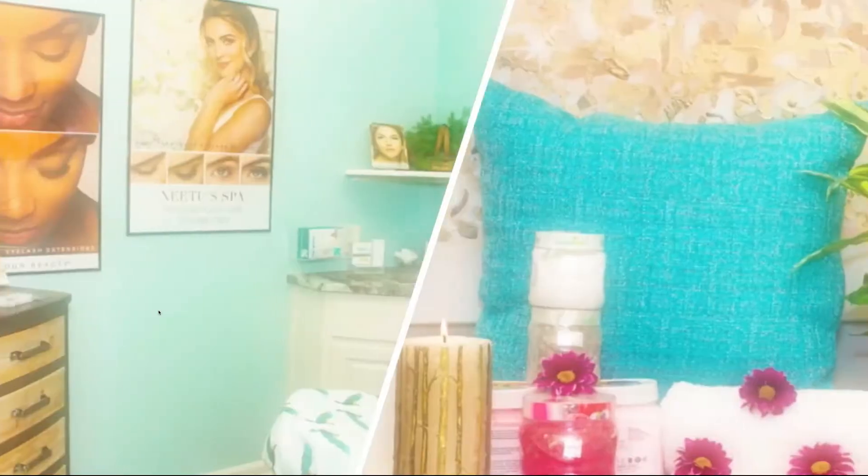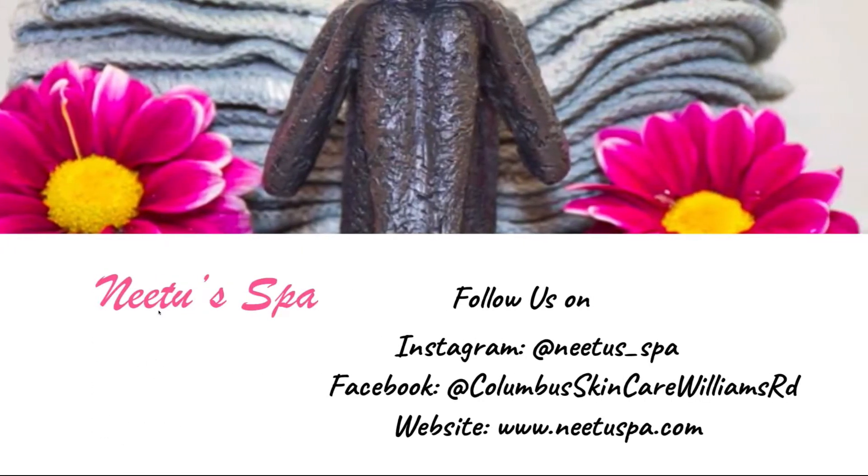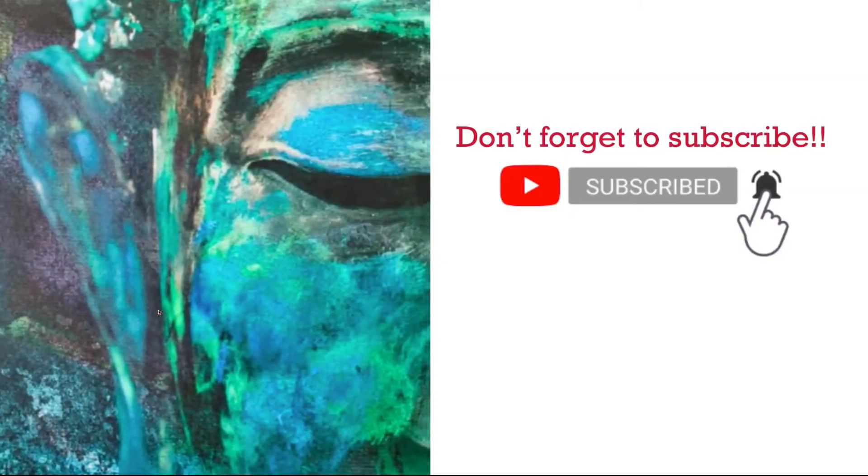Hey guys, welcome to my channel. My name is Neetu from Neetu Spa, and today we are going to show you how to do an oxygen facial at Neetu Spa. The oxygen facial will reduce the appearance of fine lines and wrinkles, improve your blood circulation, promote collagen production for younger-looking skin, and most importantly, it calms acne. So let's get started.